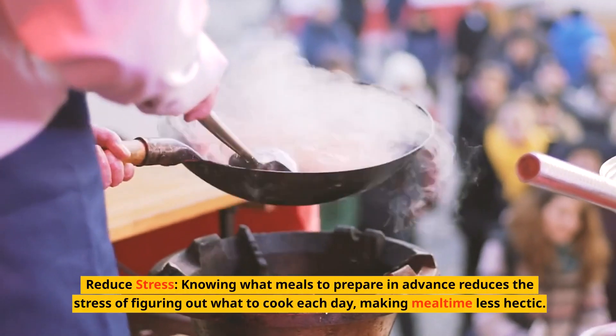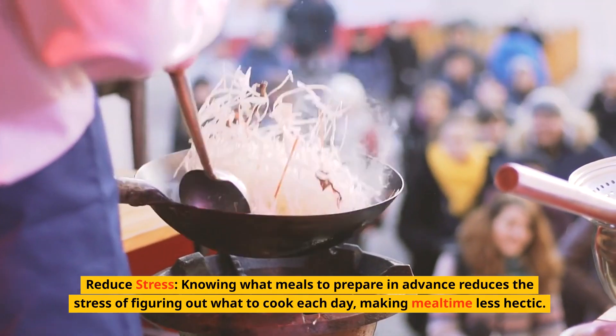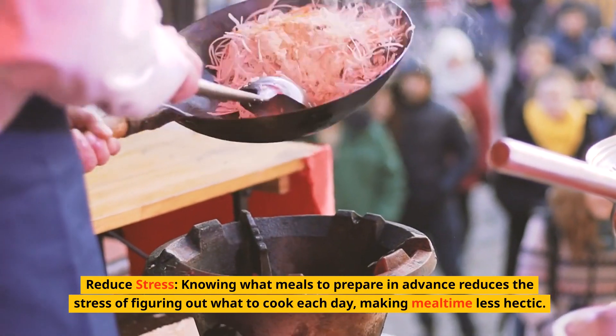Reduce stress. Knowing what meals to prepare in advance reduces the stress of figuring out what to cook each day, making meal time less hectic.